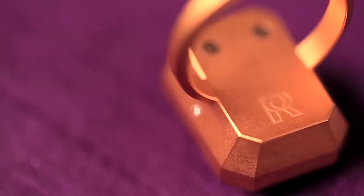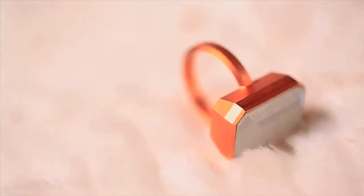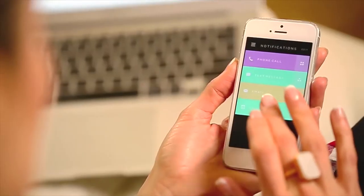It's made of 18-karat matte gold and it comes in black onyx — which I'm wearing — rainbow moonstone, and pink sapphire, and it's super easy to set up. Just download the Ringly app, sync your iPhone, and then set up the alerts that are most important to you.